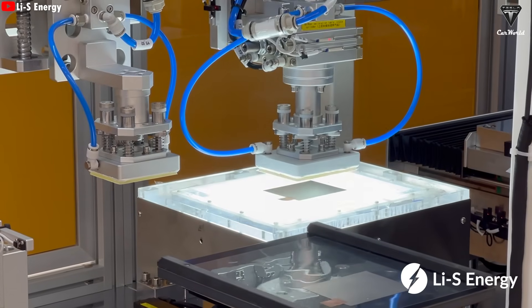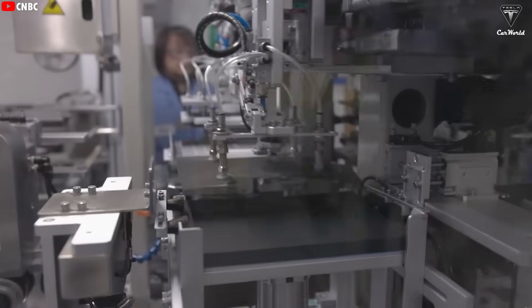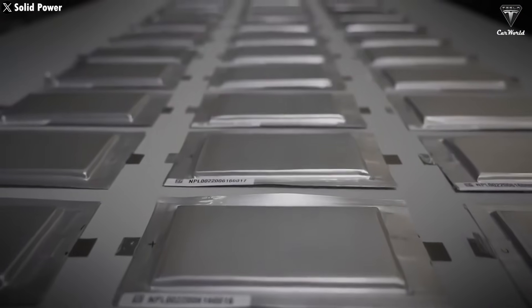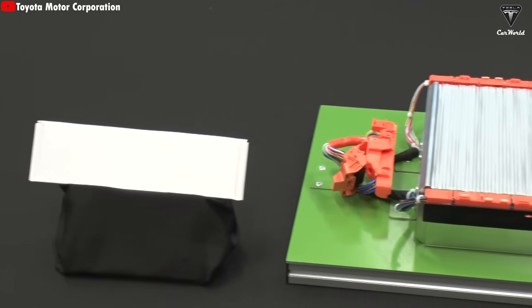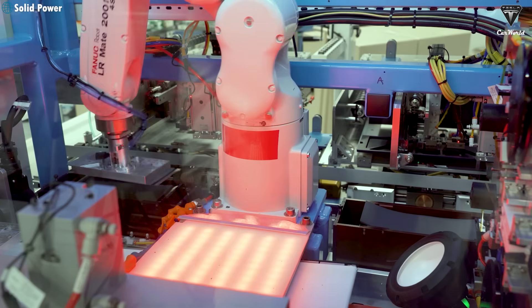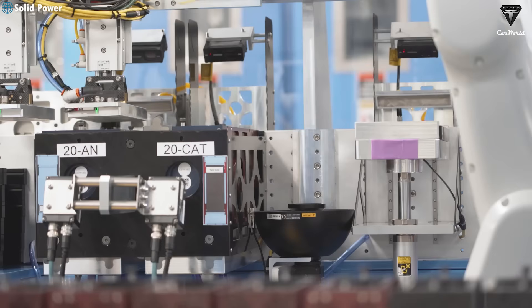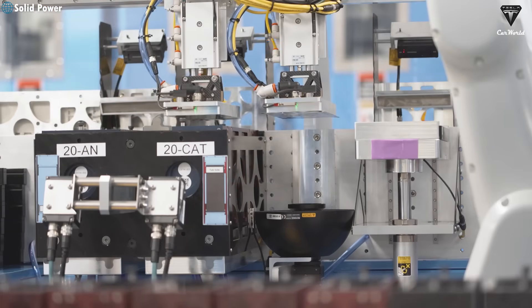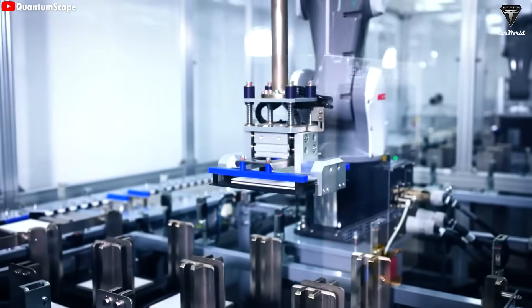Solid-state batteries are the holy grail everyone wants, but getting there is anything but easy. The technical challenges are incredibly complex, and the costs involved have forced many manufacturers to walk away, because scaling up just isn't viable. According to Donut Lab, their solid-state batteries are already available at gigawatt-hour scale production capacity for companies around the world — something almost no one else has been able to pull off.